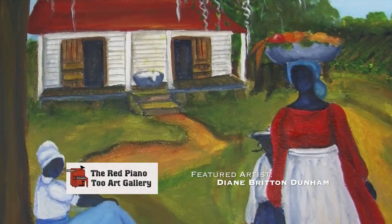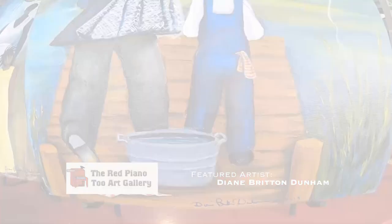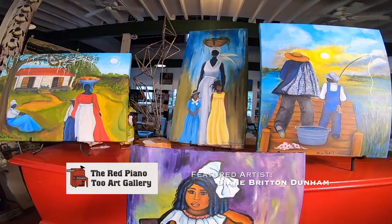I particularly like Diane, but I like all the artists in the gallery. Primarily the art in the gallery portrays the Gullah lifestyle, and she does that beautifully in her work. It's been really nice sharing the gallery with you today. I hope you'll come out and visit us. I'll see you next time.